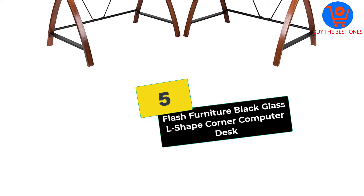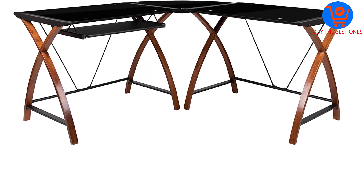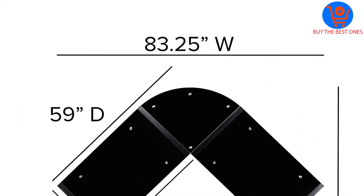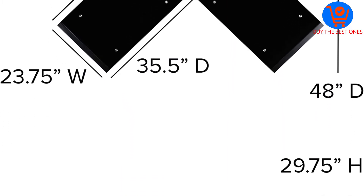Starting at number 5, we have the Flash Furniture Black Glass L-Shaped Corner Computer Desk. I love this espresso colored computer desk for many reasons. It has a good dimension and can fit most computers on the market.